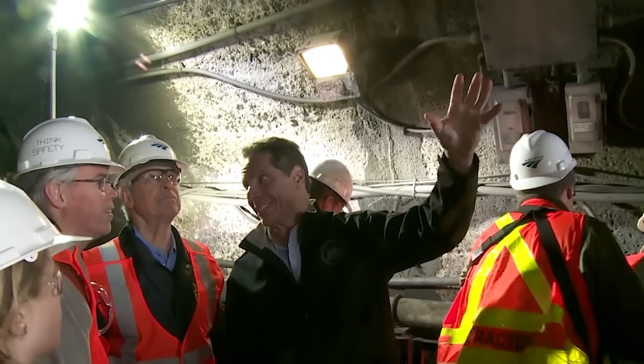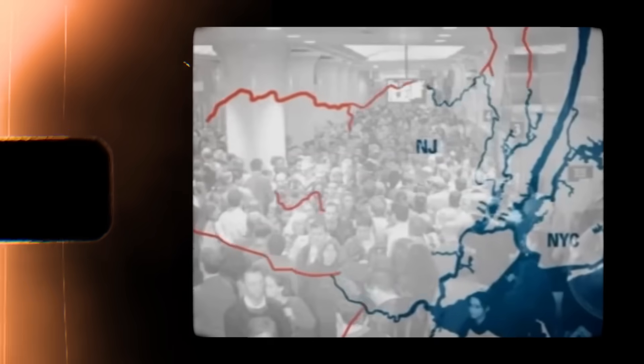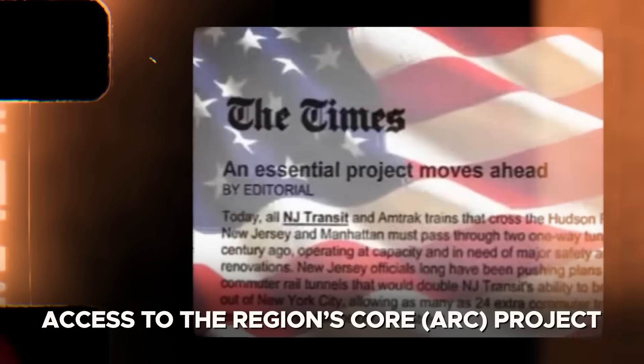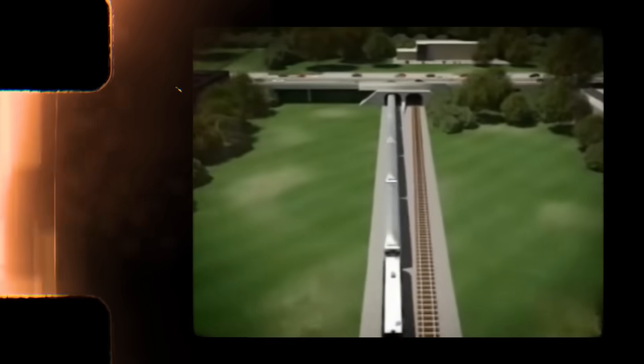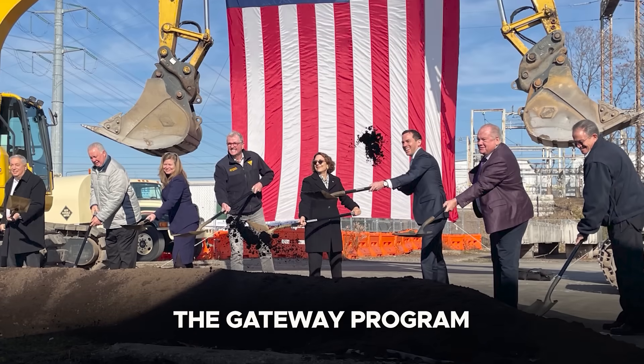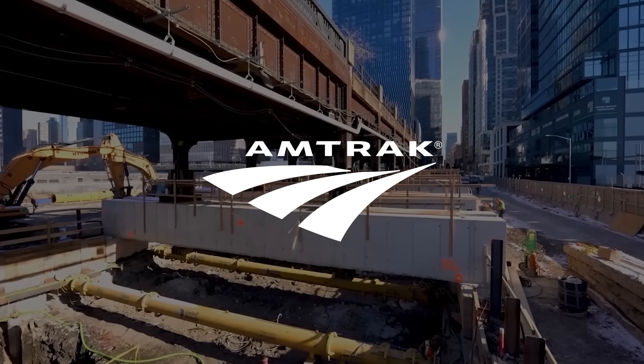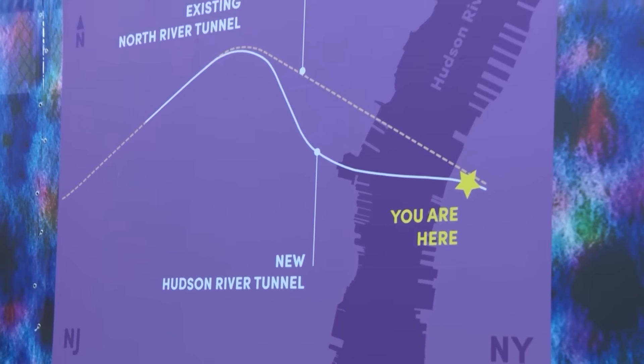To address this growing vulnerability, momentum began building for a long-term solution. The idea wasn't entirely new — an earlier effort in the early 2000s, known as the Access to the Region's Core Project, aimed to build a new tunnel, but was canceled in 2010 over cost concerns. In its place, the Gateway Program was launched, led by Amtrak and key regional partners, and the Hudson Tunnel Project emerged as its centerpiece.